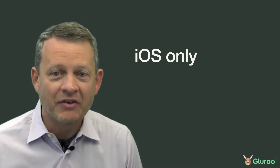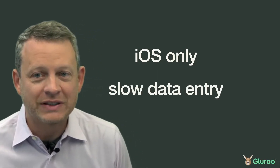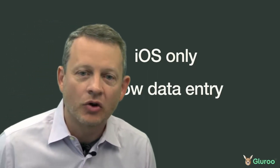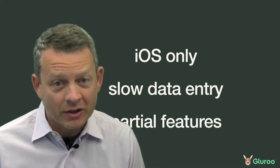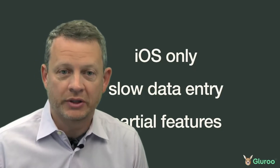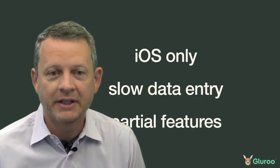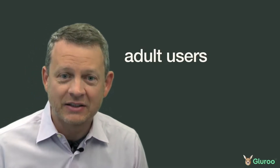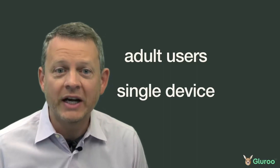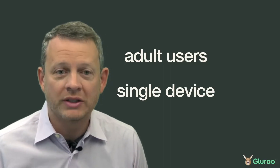Available solutions for logging weren't really what we were looking for. Sugarmate was one of the better ones, but it was iOS only, and everything felt really clunky to do simple data entry in and didn't really handle the whole workflow around managing diabetes, especially in our situation when multiple caregivers were helping the person with diabetes. The apps that were out there were strongly biased towards adult users and had an expectation of each user just using a single device, and all the state was local to that device.